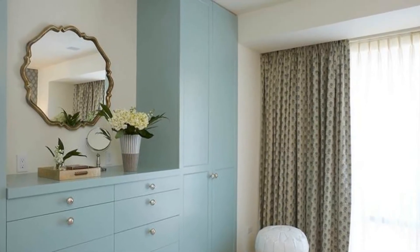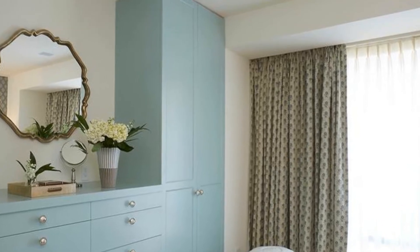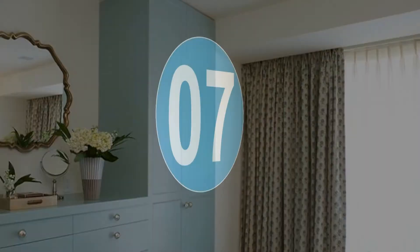6. A chic bedroom features a 10-drawer blue built-in dresser adorned with nickel knobs placed under a mirror flanked by floor-to-ceiling blue wardrobe cabinets.